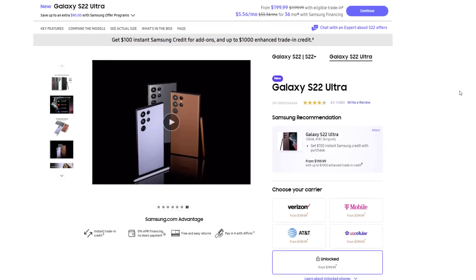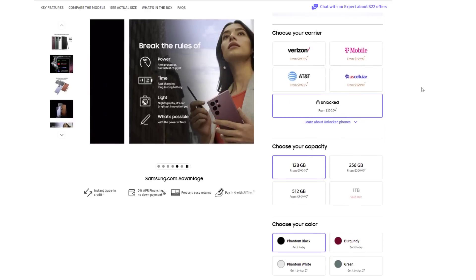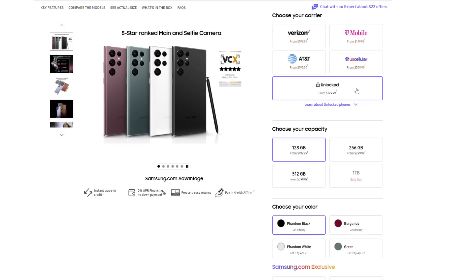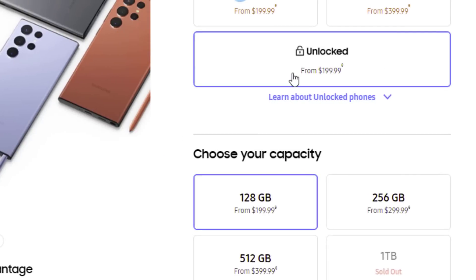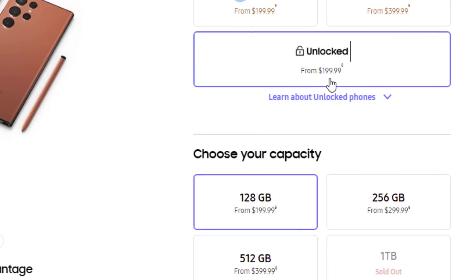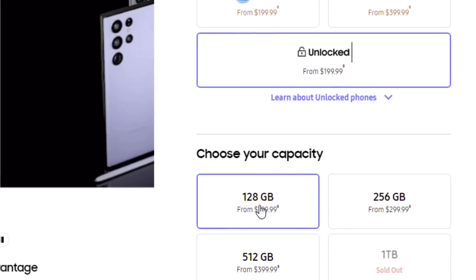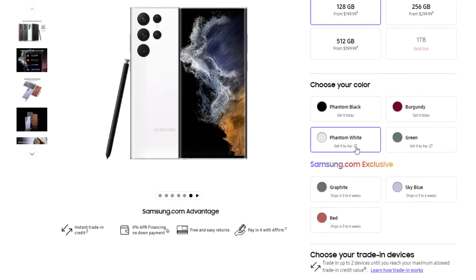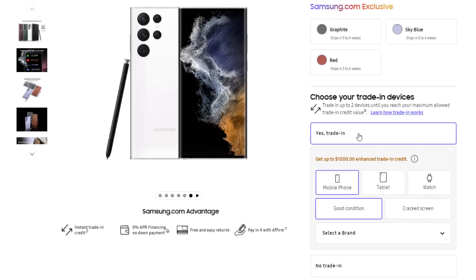So let's do a quick example buy. I'm going to go down here, I'm going to say I'm going to get an unlocked phone. The actual price of this thing is $1,200, but you can see it is going for $200. So I'm going to pick the 128GB model, go down, and let's say I want the white color. And then at the bottom I'm going to say yes, trade in.